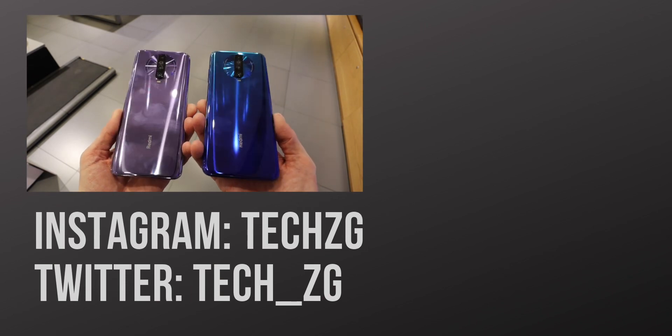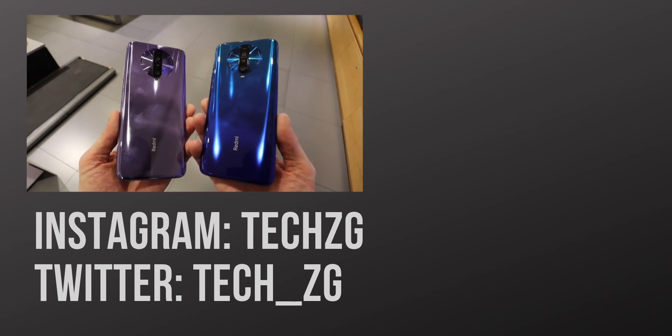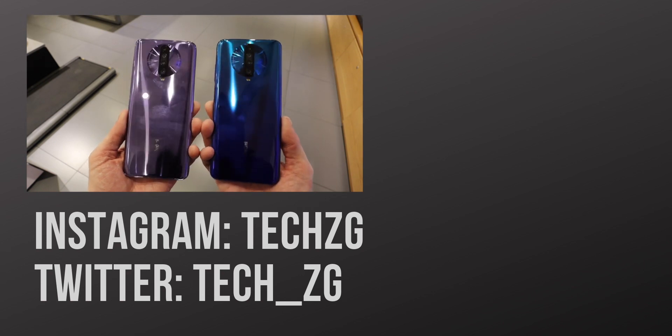Subscribe for all the latest tech news, unboxings, hands-ons, and all the K30 tests. That's it for now, but I'll see you in the next one.